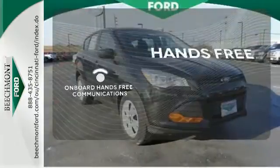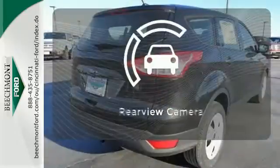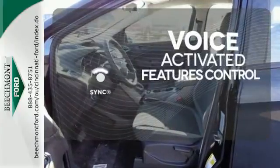Activate your drive with your voice thanks to onboard hands-free communications. The backup camera gives you a clear picture of what is behind you. Great features are at your beck and call with SYNC technology.